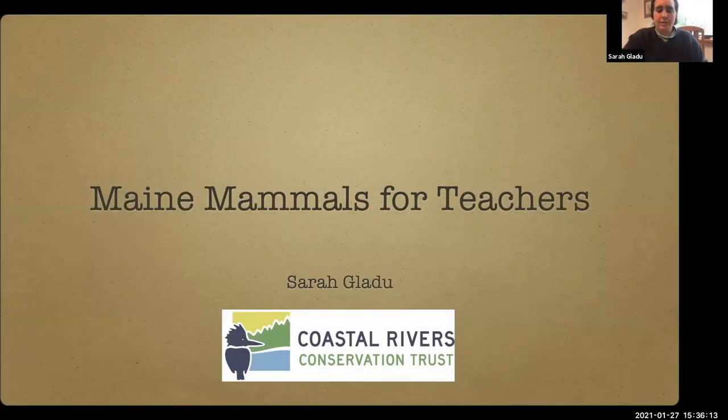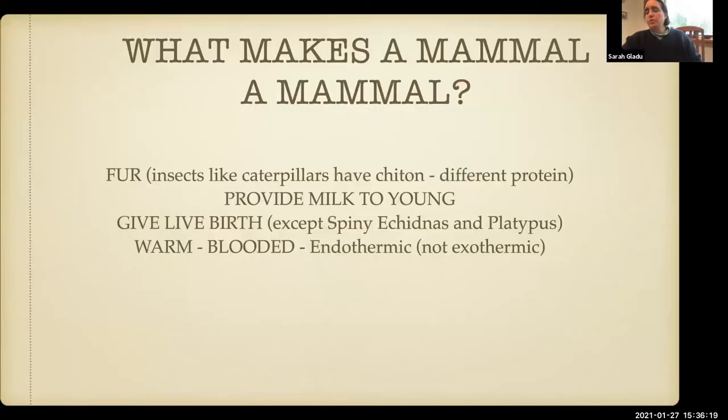Mean mammals for teachers. Where I normally start when checking in with students about mammals is, of course, what makes a mammal a mammal.